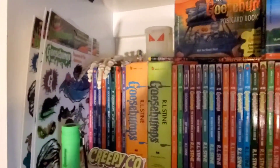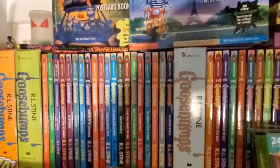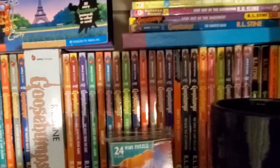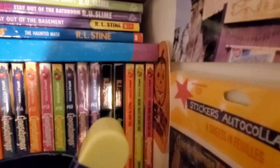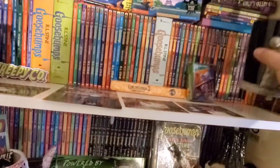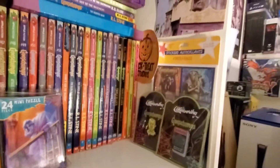First shelf: a complete run of the original 62. As I buy box sets, I place them where they'd be in the collection, all the way up into the harder-to-find books 61 and 62, the triple headers, and the first few More Tales series. Then I've got a few odds and ends on top of the shelf — let me pull down my Beetlejuice cup to give you a view of that.